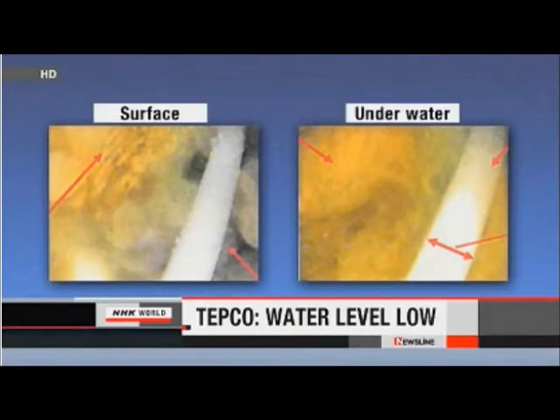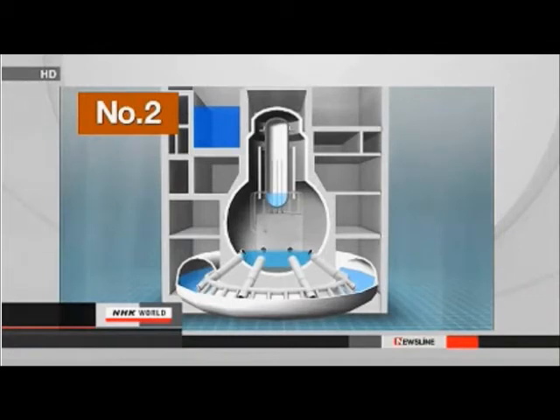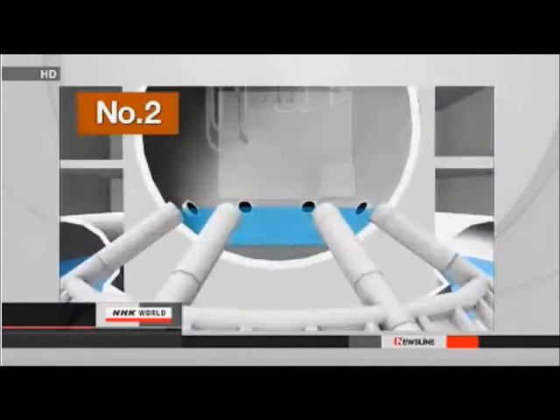The operator of the Fukushima Daiichi nuclear power plant says cooling water in one of the damaged reactor facilities is much shallower than previously thought. Tokyo Electric Power Company confirmed on Monday that the water is 60 centimeters deep by inserting an endoscope into the number two reactor. The survey was the second at the reactor since January. The firm has been injecting nearly nine tons of water per hour into the reactor to cool melted fuel that fell to the bottom of the containment vessel.